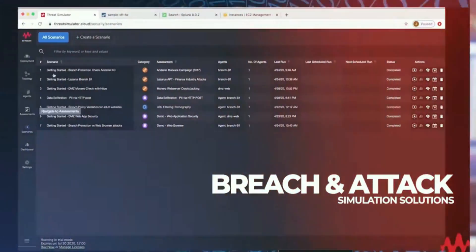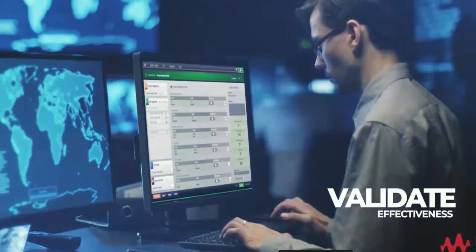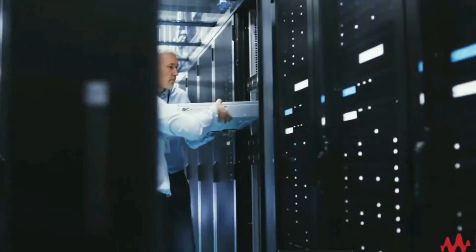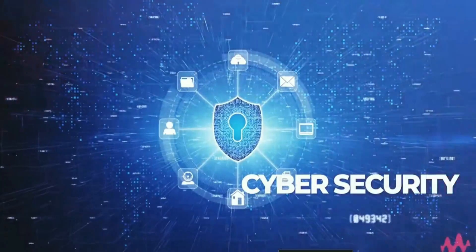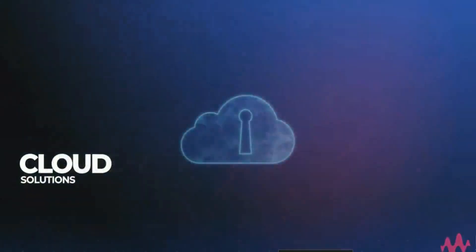Finally, breach and attack simulation solutions enable you to continuously monitor and validate the effectiveness of your security solutions. Keysight Enterprise solutions focus on solving performance and cyber security challenges as companies move to digital transformation of on-premises and cloud-based solutions.